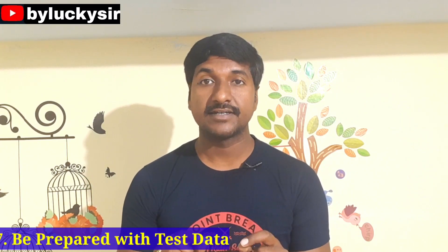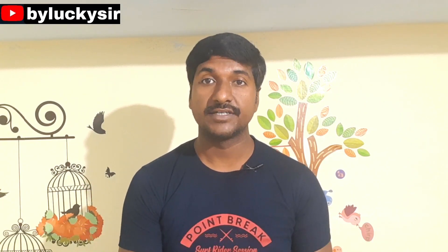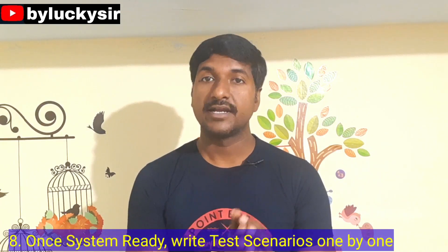The sixth point is you have to write a clear test plan and test cases, and after writing them you must have them reviewed by your seniors, team lead, or peers. The seventh point is you must prepare the test data before the system is ready for testing.